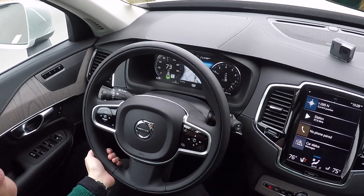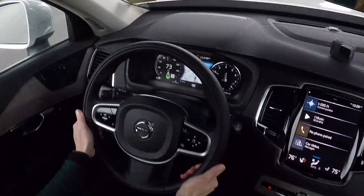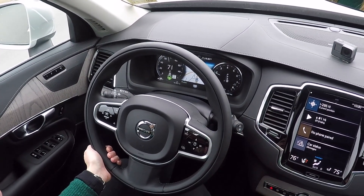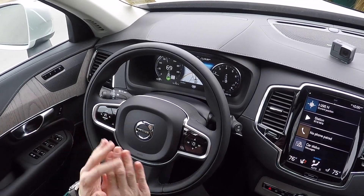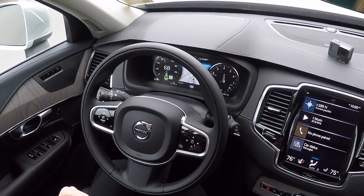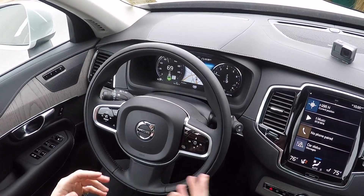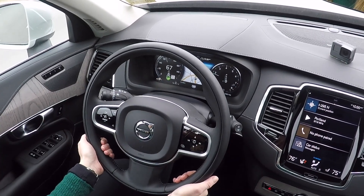So we have Tim in the XC90 in front of us as our demonstration car. He is going to speed up and then slow down. My feet are not on the pedals at all — they're just on the floor. The car has complete control of the braking and the acceleration, and right now of the steering. It's going to want me to apply steering soon — right there. I'm going to wait until we get past these merging cars here.